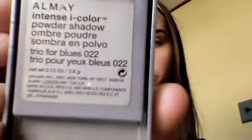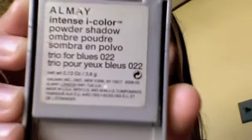Hi guys, welcome back to my channel. I'm going to be doing a review for you on an eye shadow I've mentioned numerous times throughout my videos as one of my go-to palettes. This is the Almay Intense Eye Color Powder Shadow Trio for Blues, number 022 — Trio for You Blue.